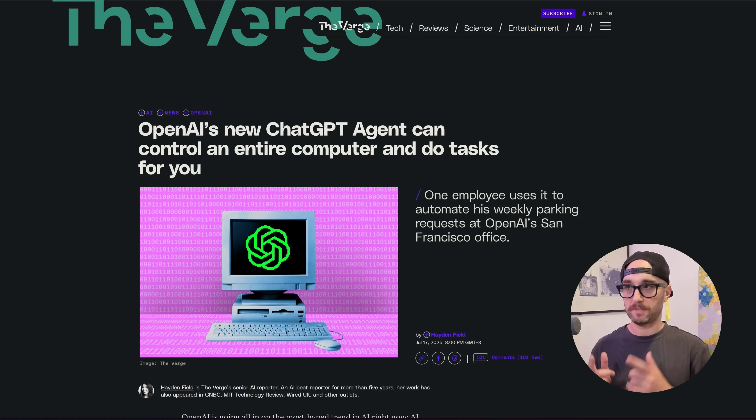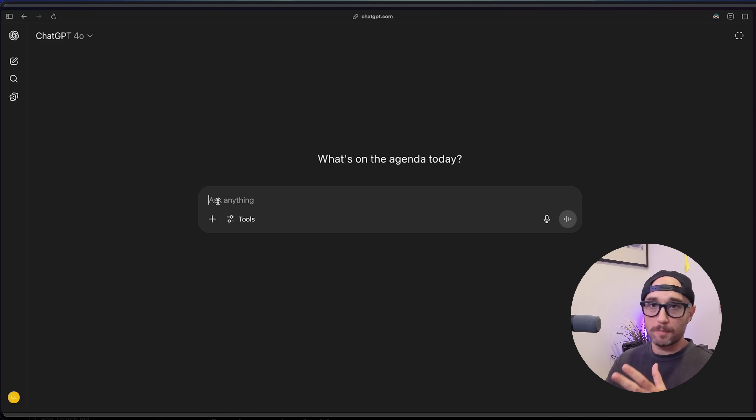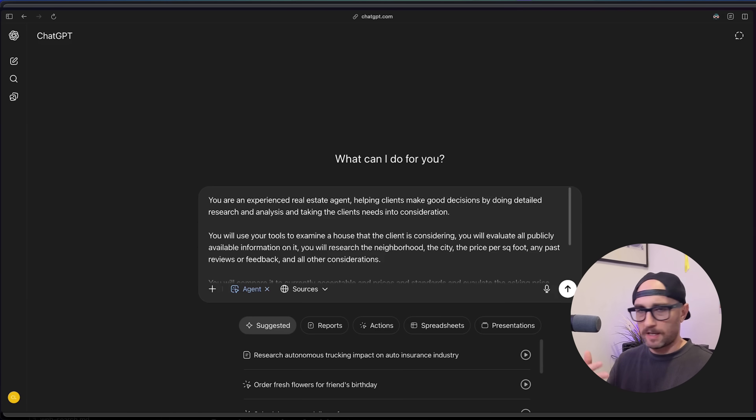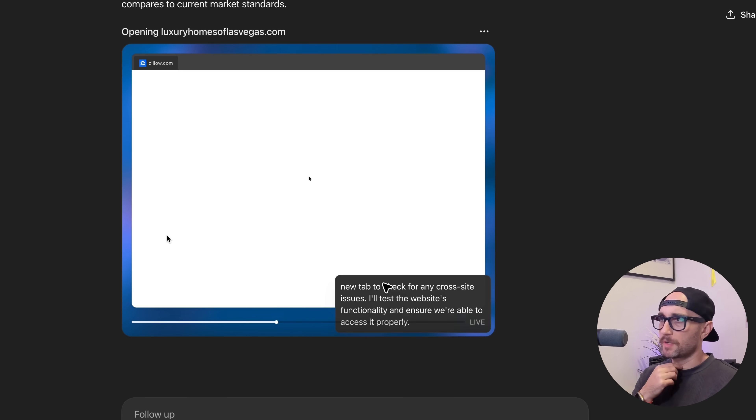A few days ago, OpenAI released ChatGPT Agent, which essentially combines their Operator tool and their deep research capabilities. This is supposed to be very powerful — able to do all these things for you on the web. When they announced it, it looked amazing, so I had to try it out. To show you agent mode quickly, the first thing you do is type slash agent. I made a specific prompt telling ChatGPT to look at a Zillow property and give me information on it. I tried to open up Zillow. It wasn't able to.